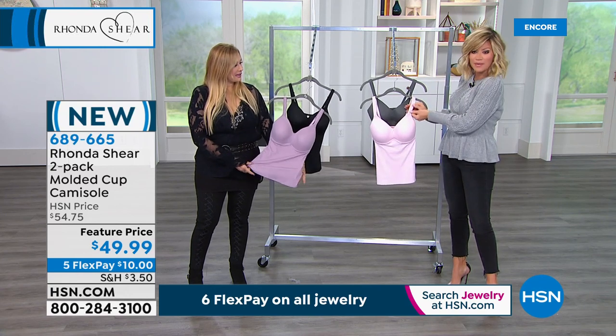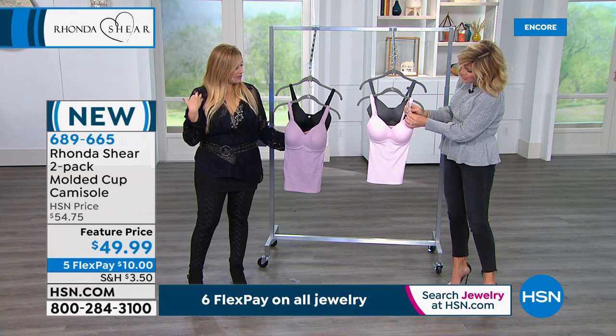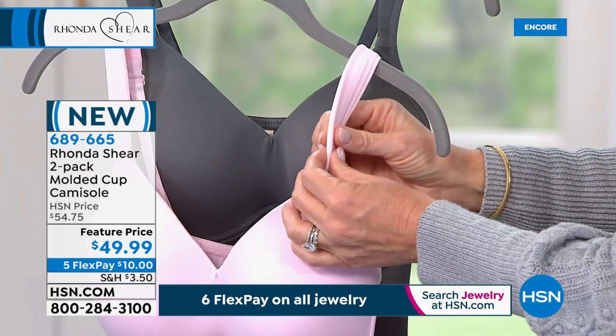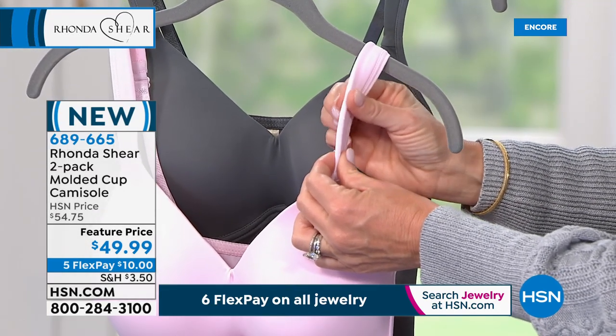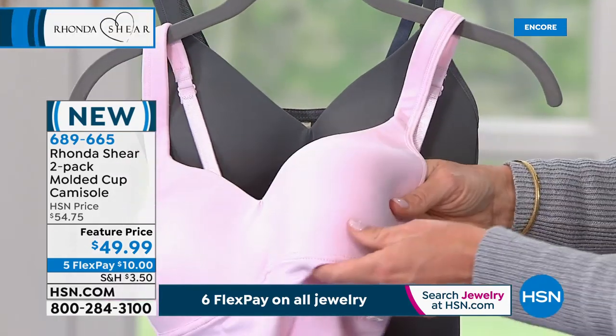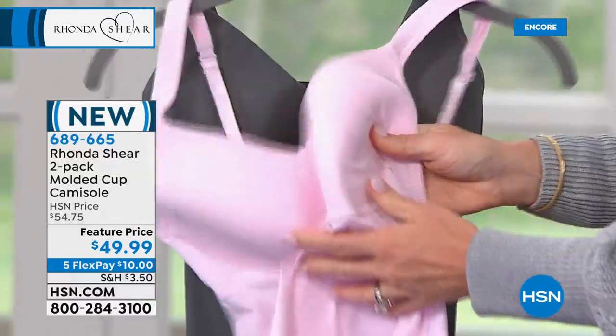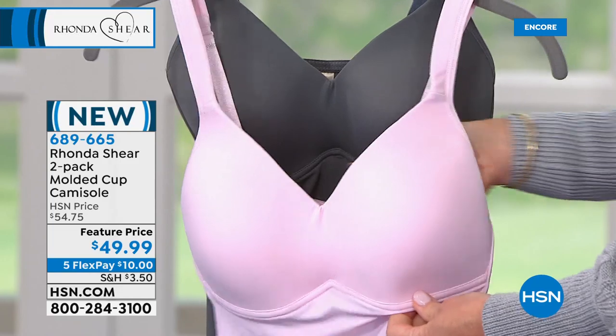Look at that — it looks like memory foam, it's so comfy. There's no digging in on your shoulders, and it's really pretty. This is not a wire — I just want to show everybody, that's not a wire. But it acts like a wire. Not in the discomfort, but in the function.